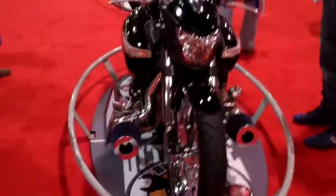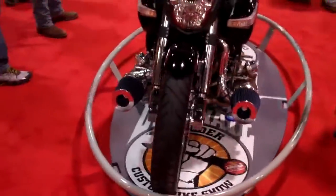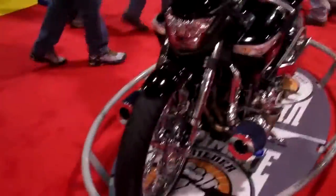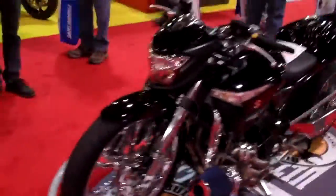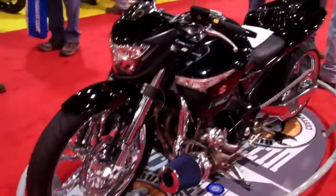Jack here, RCC Sport Bike at the IMS show. Rick Levy from Rick's Custom Cycle pulled some late hours the last couple of months to make sure that this bike made it to the show.